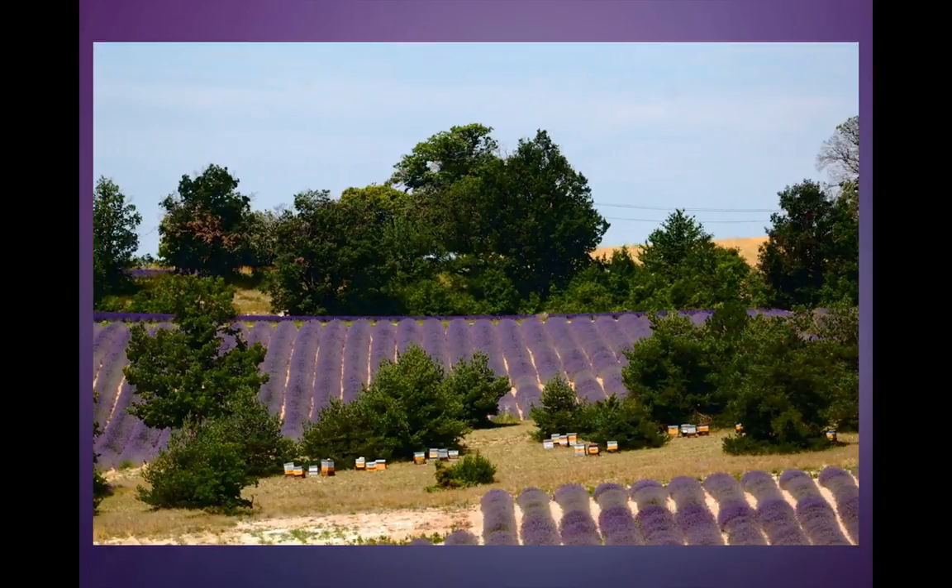This is really cool — see those little boxes with the orange and the blue? Those are beehives. So this lavender distiller is also going to have lavender honey.